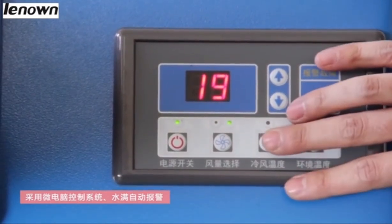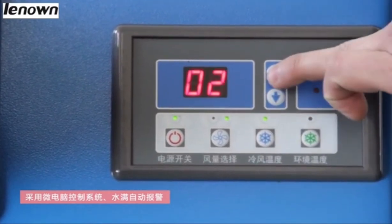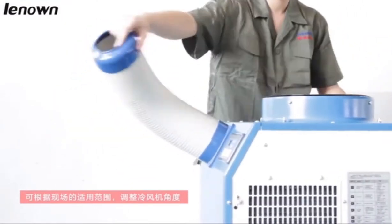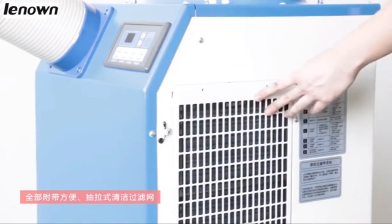R410A friendly refrigerant makes the spot coolers more environmentally friendly while saving energy. The cooling air outlet direction is adjustable, and it features a convenient pull-out type clean filter screen for easy cleaning.